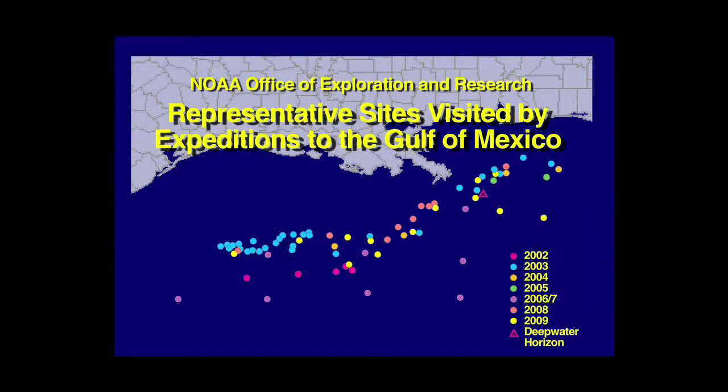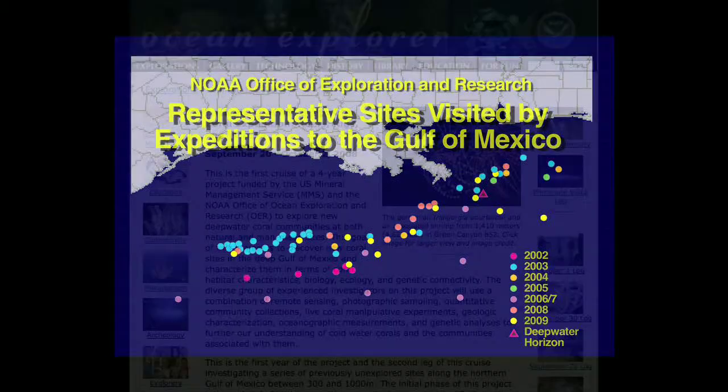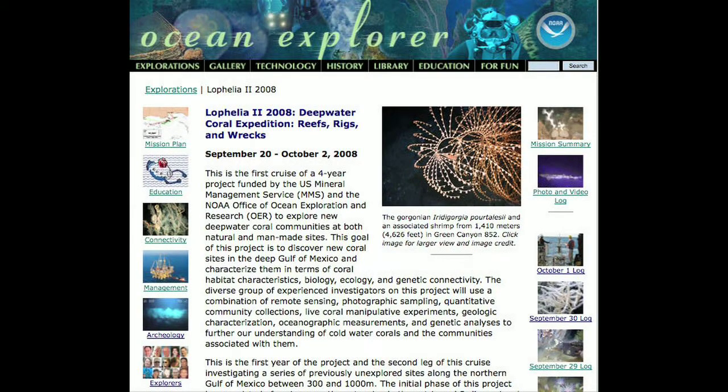Over the past 10 years, NOAA's Office of Exploration and Research has sponsored 11 expeditions to study these ecosystems. Each of these expeditions was documented with an extensive website that included lesson plans for educators of grades 5 through 12.